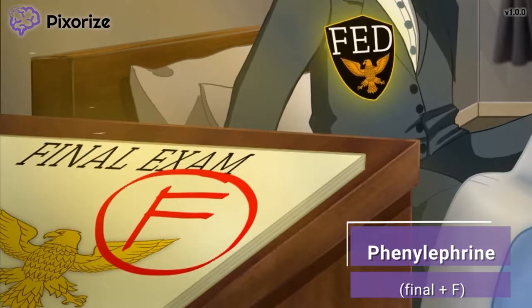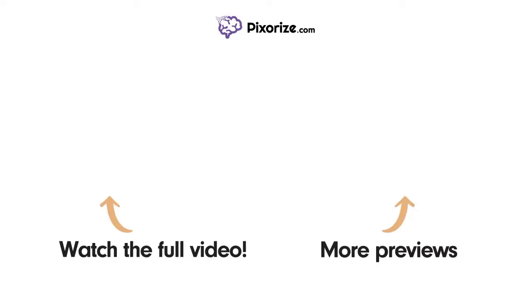Now that we're familiar with all the drug names, let's move on to the different clinical uses. Watch the full version of this video and learn more about this topic by clicking above the left arrow, or click above the right arrow, or visit pixorize.com to explore other topics covered in similar videos.